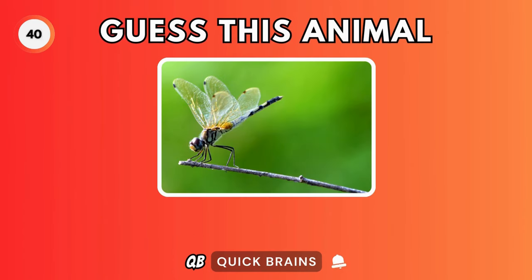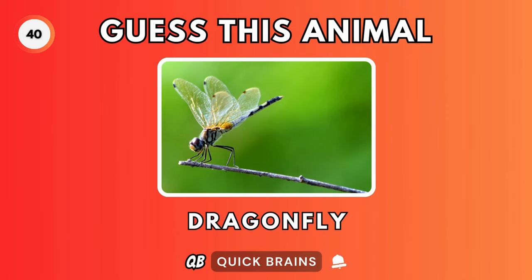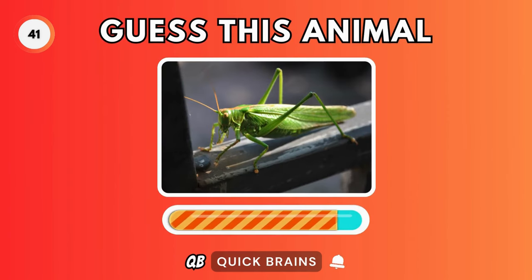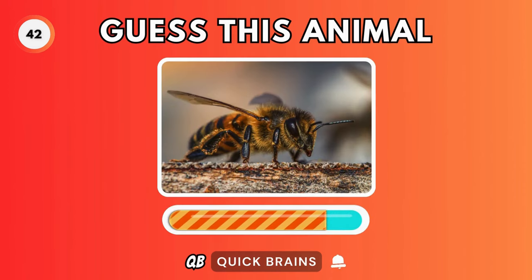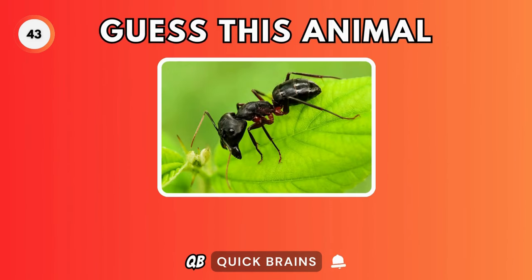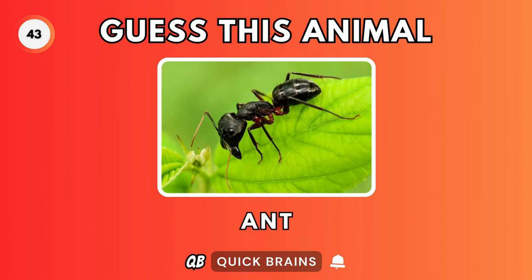Guess this animal. It's a dragonfly. Guess this animal. It's a grasshopper. Guess this animal. It's a bee. Guess this animal. It's an ant.